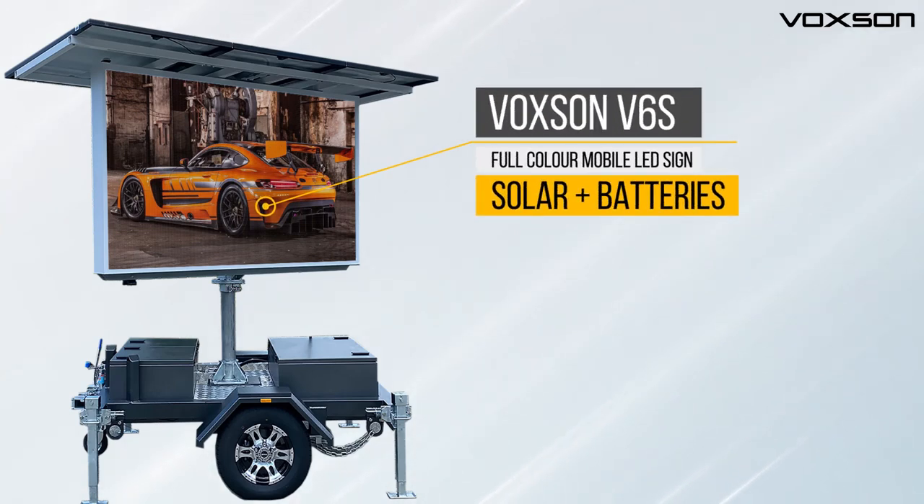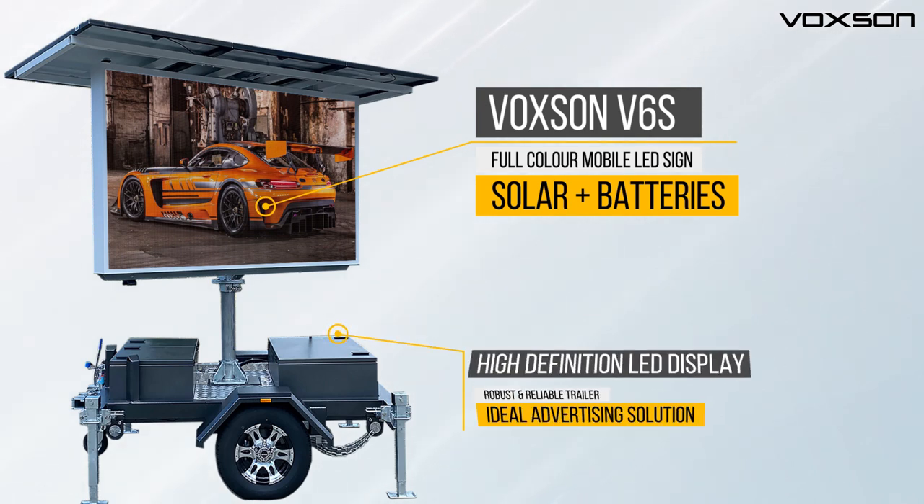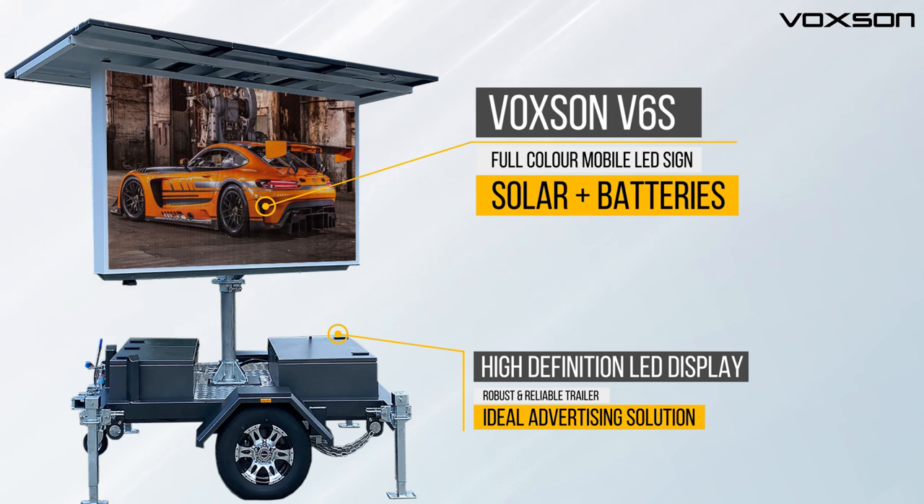Introducing the Voxsun V6s, a full-color mobile LED sign that runs on solar and batteries. Voxsun offers a high-definition LED display and a robust and reliable trailer. It is an ideal advertising solution for any environment.